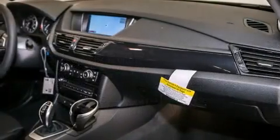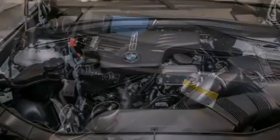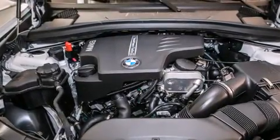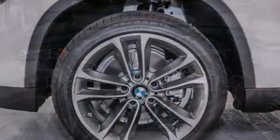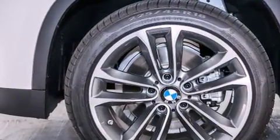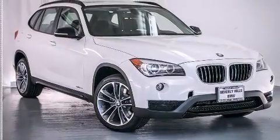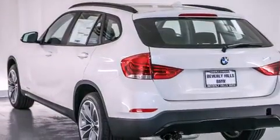The following features are also included: air conditioning with automatic climate control, a split folding rear seat, cruise control, BMW individual composition, front side impact airbags, an auto-dimming rearview mirror, a rear window defroster, traction control, and a security system.